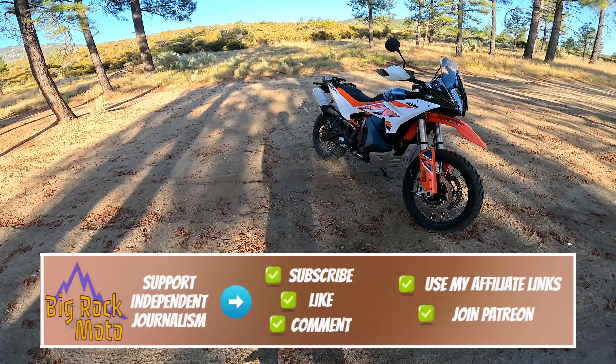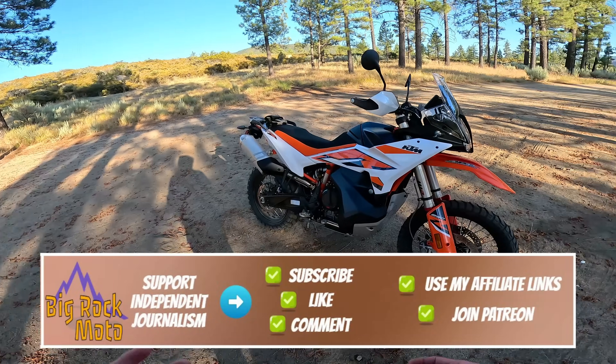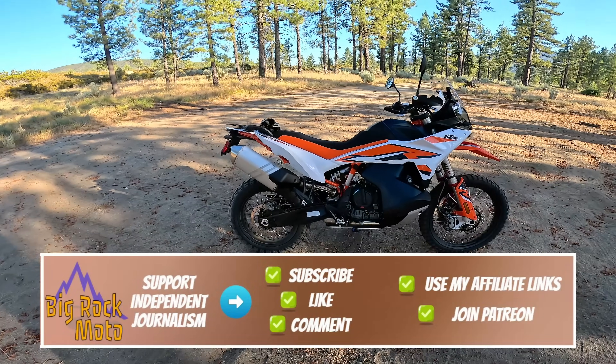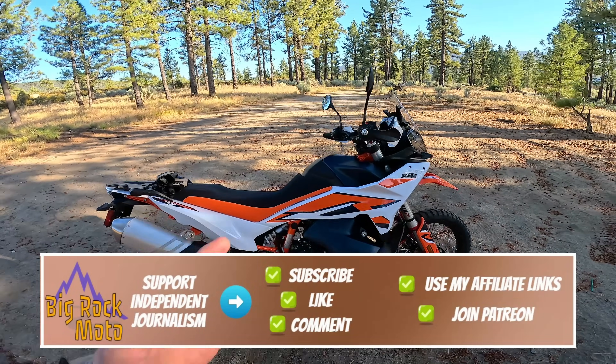Hello everyone, my name is Ian, and you are watching Big Rock Moto. Thank you so much for tuning in today, and if you're new here and you like this kind of content, I hope you'll consider subscribing.